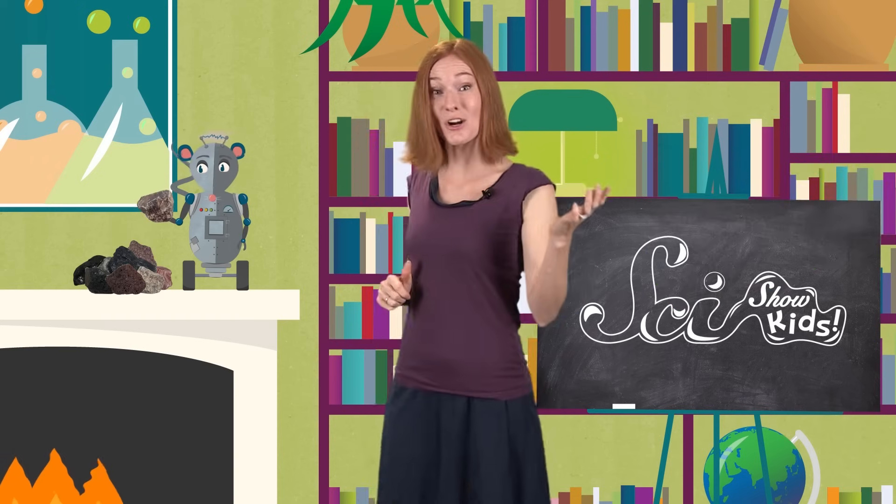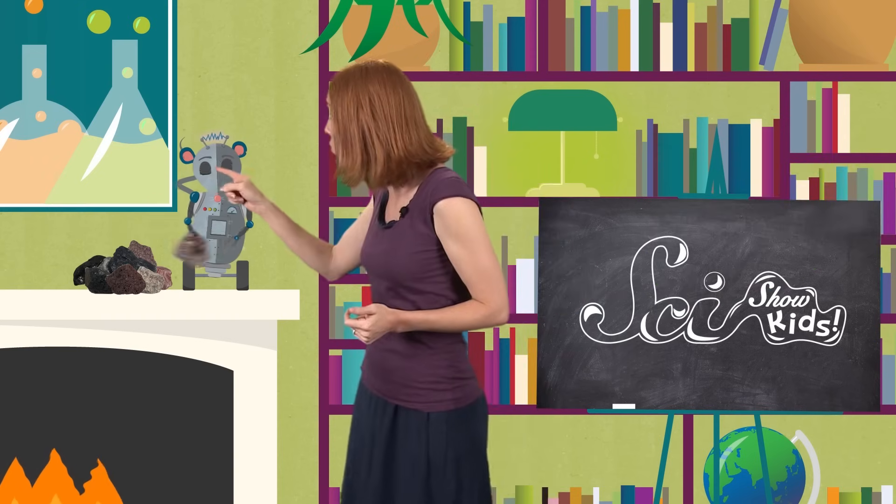Hi, guys! Squeaks and I are checking out our rock collections. Ooh, that's a nice one! Now, some people might wonder why we collect rocks. I mean, a rock's a rock, right?